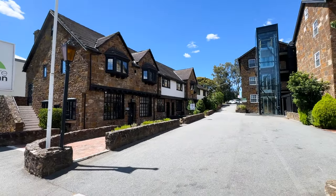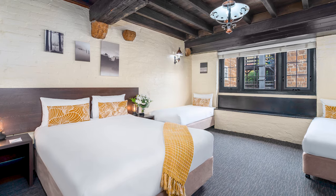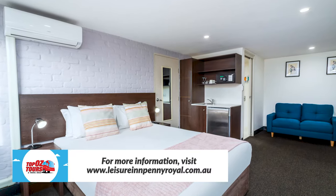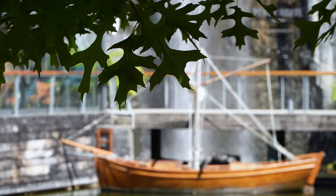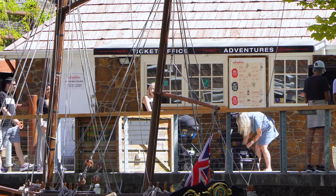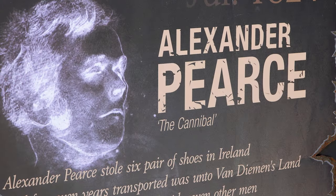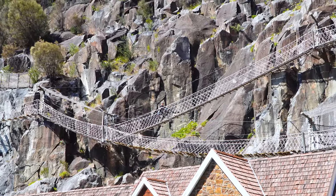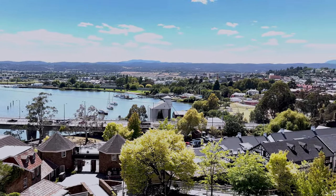Speaking of heritage buildings, we're staying at the excellent Leisure Inn Pennyroyal Hotel and Apartments, which started life as a corn mill back in the 1800s. It offers a mix of heritage rooms and contemporary suites and incorporates an on-site adventure park the kids will absolutely love. It's a step back to the colonial era, featuring rides and attractions including the epic cliff walk and zip line.